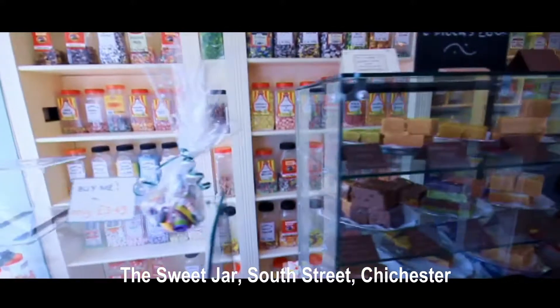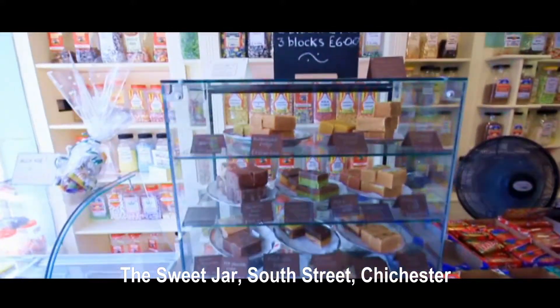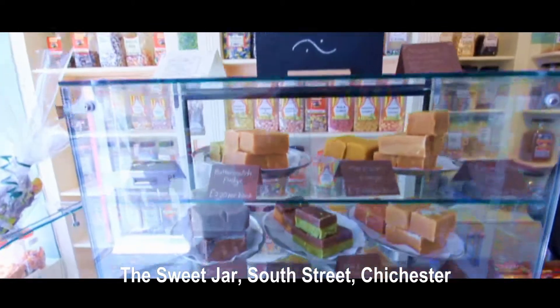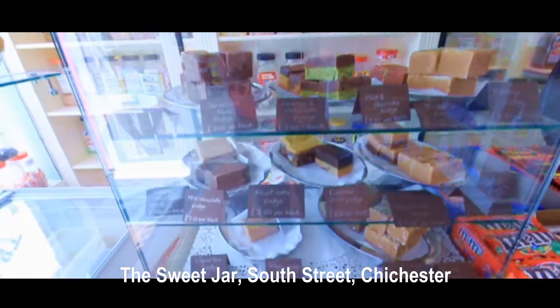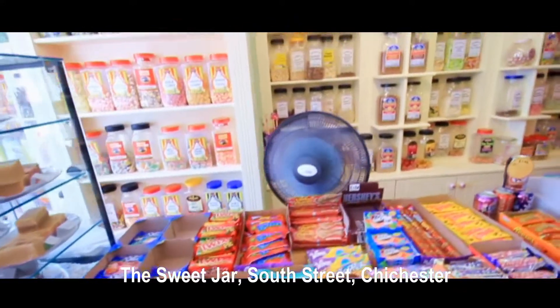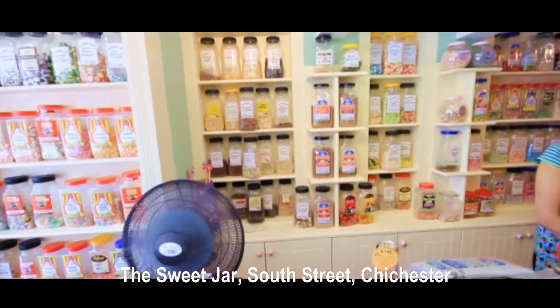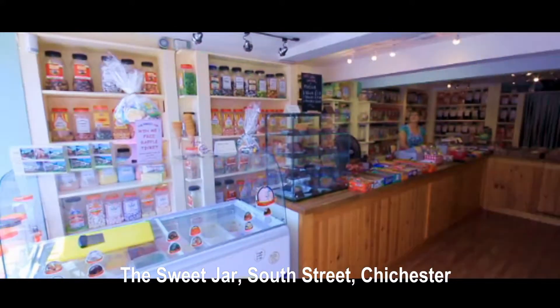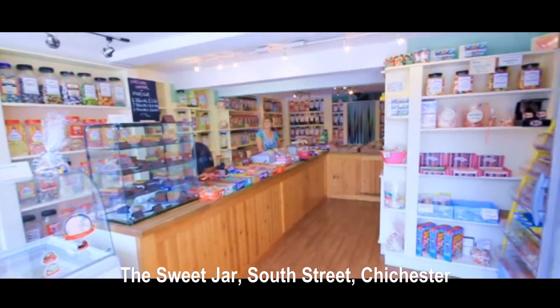We have lots and lots of lovely fudge — handmade fudge — over 21 different flavours of fudge, so there's something for everyone. We have gift boxes, fudge for holiday makers, and a range of imported sweets and candies from the USA.